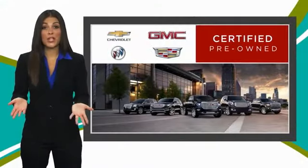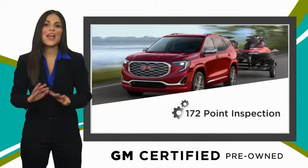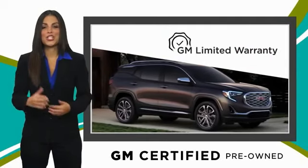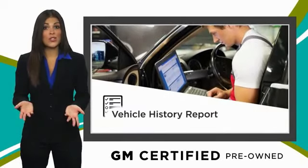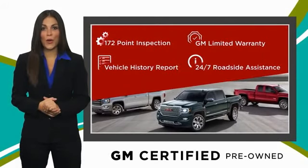A GM Certified Used Vehicle can deliver more satisfaction and certainty than any ordinary used vehicle with our Thorough Inspection, GM Warranty, Free Vehicle History Report, and more. You can expect it all from a GM Certified Used Vehicle.